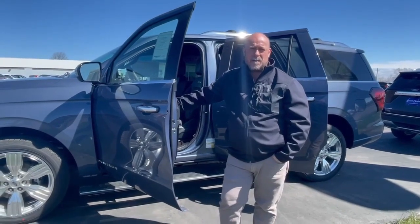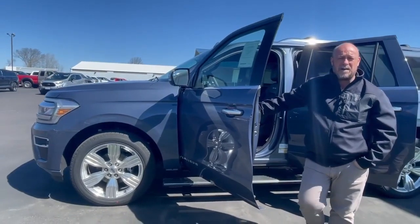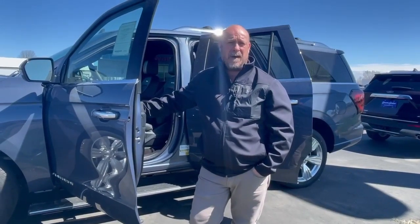Good morning. Brad Carlisle here at Swankraver Ford in Barron, Wisconsin. Just want to say good morning and welcome to our dealership. Today I want to talk about this beautiful 2023 Ford Expedition Max behind me.